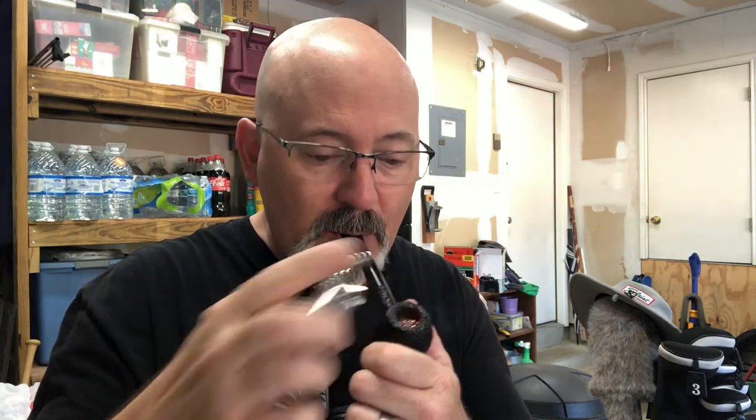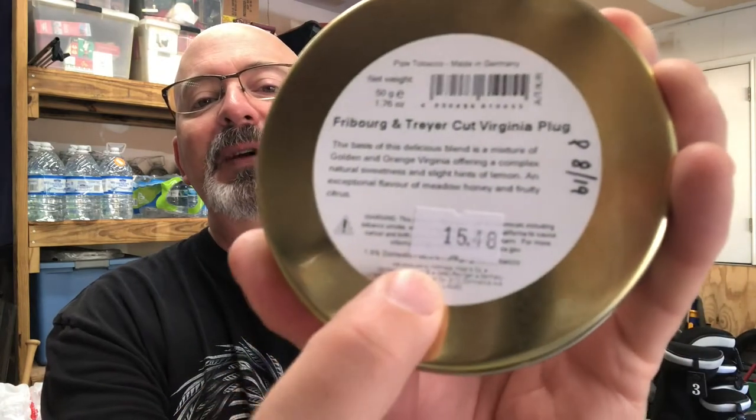Let's jump into the vital statistics. The brand is Freiburg and Trayer. The blend is Cut Virginia Plug. It is blended, manufactured, and distributed by Kohlhaas and Kopp — that's actually on the tin in very fine print. The blend type is Virginia. According to the tin, it says golden and orange Virginia. Golden is probably bright Virginias; orange may be flue-cured reds. All I could confirm is that it's just Virginia.